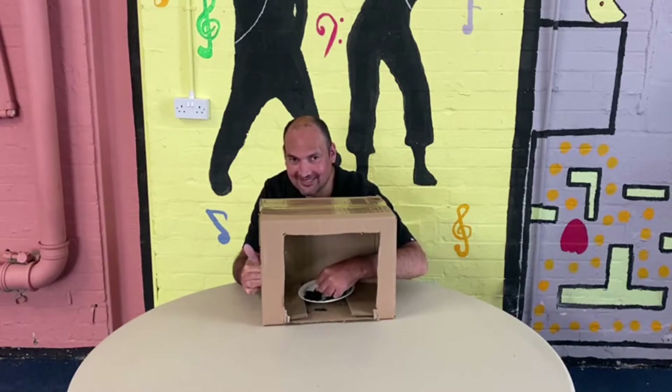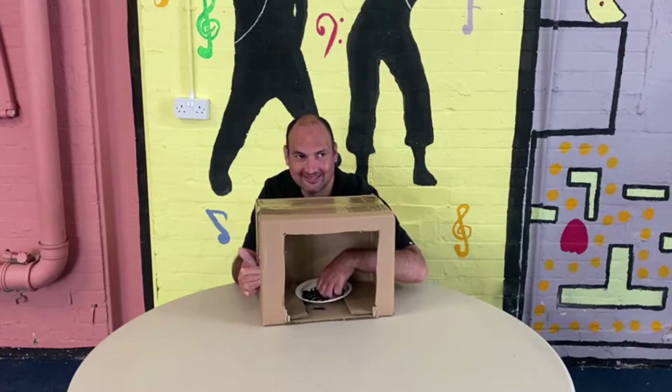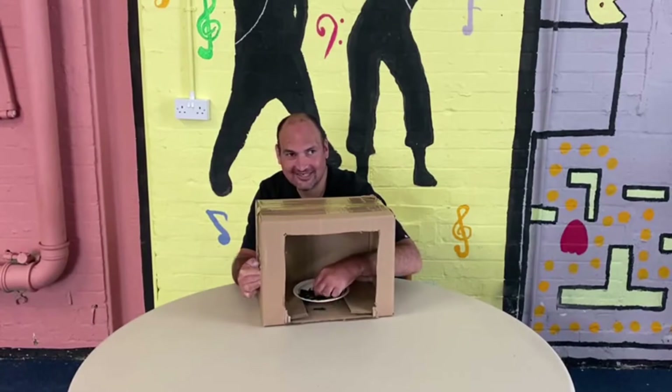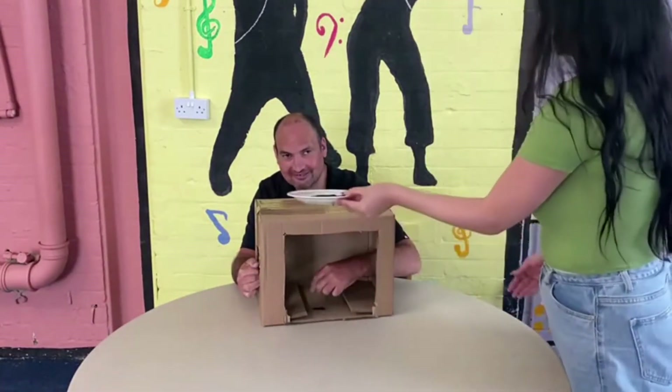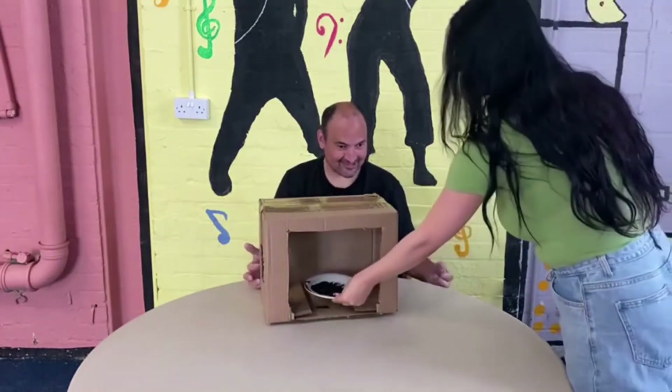Carl says it feels like powder — soft, like chocolate powder. He's not sure if that's his final answer. The host offers to reveal it. It's revealed: it's sand. Carl had guessed chocolate powder. Good guess though, Carl.